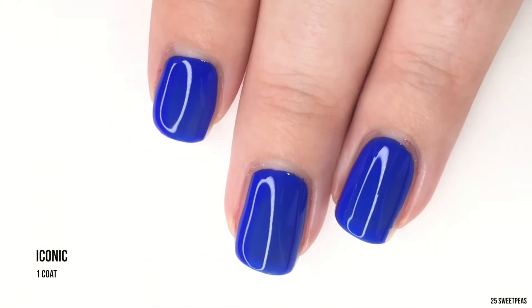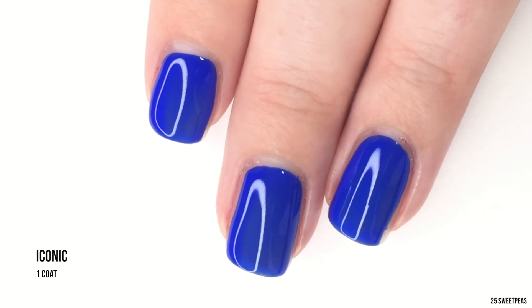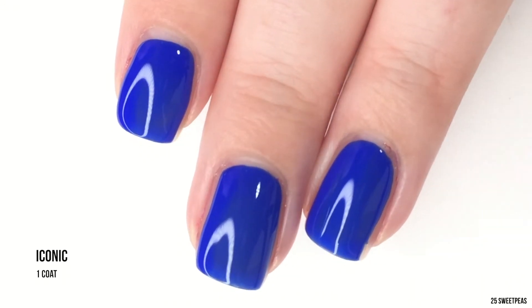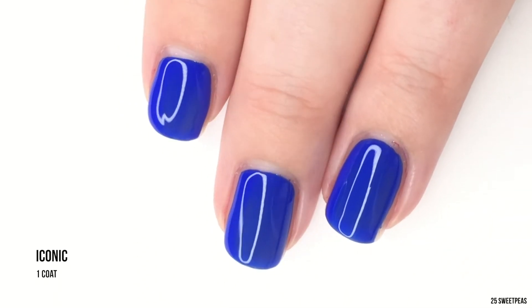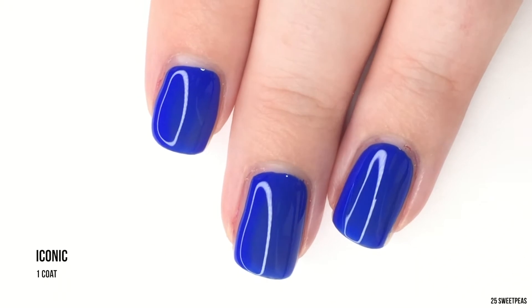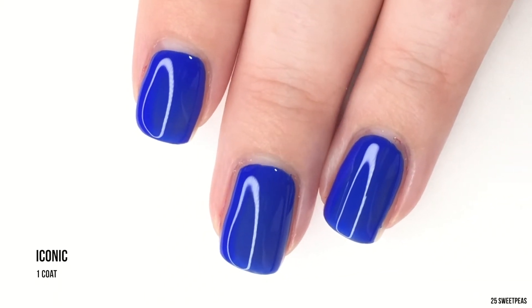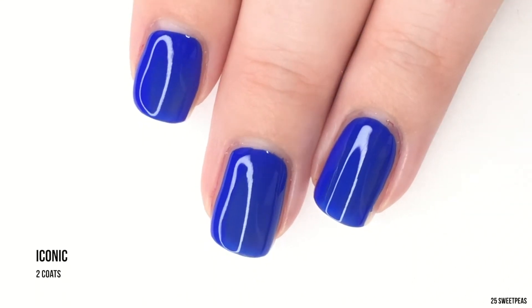It is a little watery so you do want to be careful not to get too close to your cuticles and flood anything, because blue is always a little tricky to clean up. There is one coat, and honestly in a pinch one coat would do. I feel like I definitely want that second coat to give me a full complete look, but I'm super impressed so far.